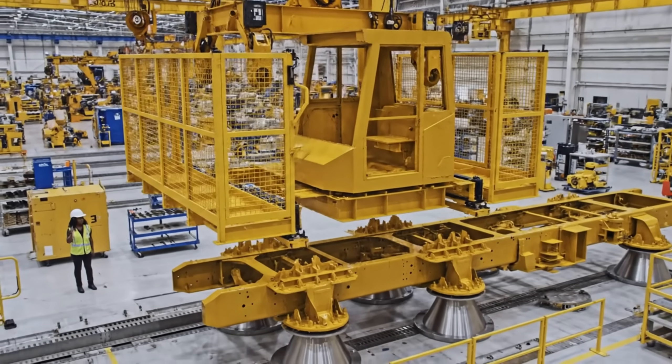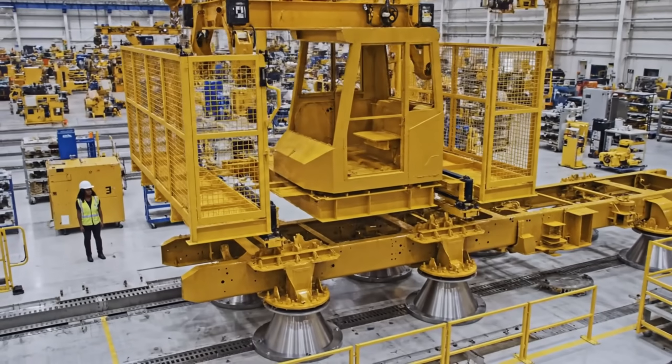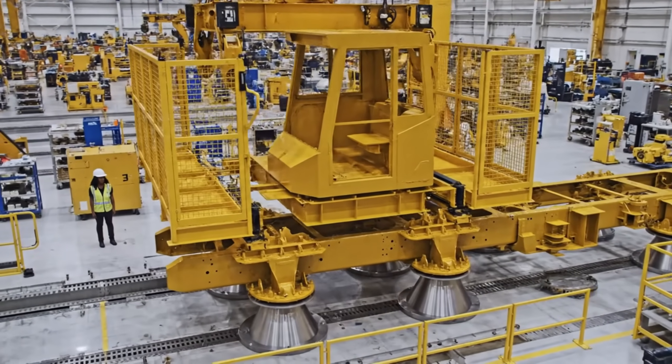As the safety cage descends, the alignment guides ensure the prefabricated cab integrates seamlessly with the chassis.